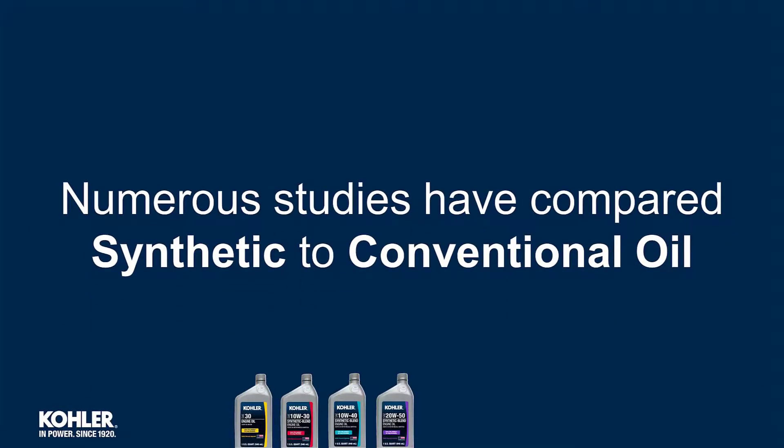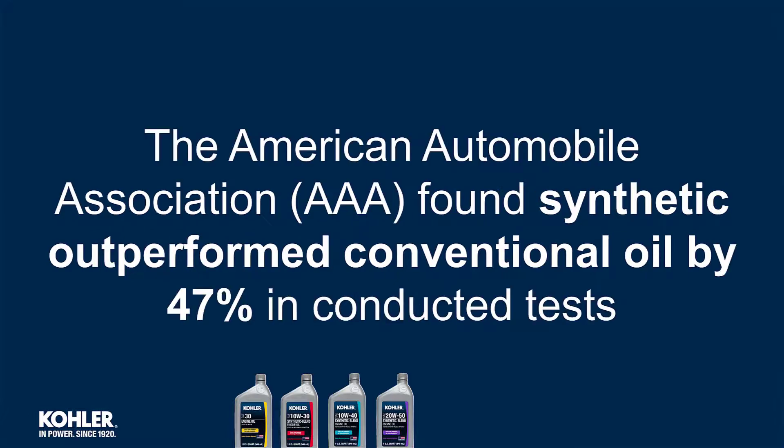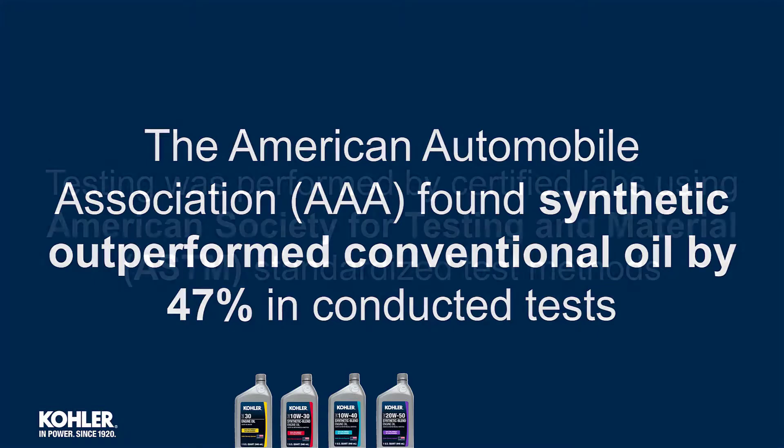Numerous studies have compared synthetic to conventional oil. The American Automobile Association found synthetic outperforms conventional oil by 47% in conducted tests.